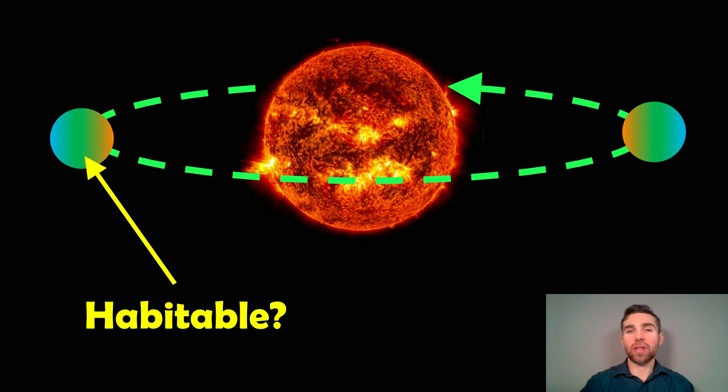Welcome to this video. My name is Phil and I'm a Senior Lecturer in Astrophysics at the University of Lincoln. In this video, I wanted to have a look at tidally locked planets and whether they are actually habitable — even if they exist in the habitable zone, are they actually habitable?